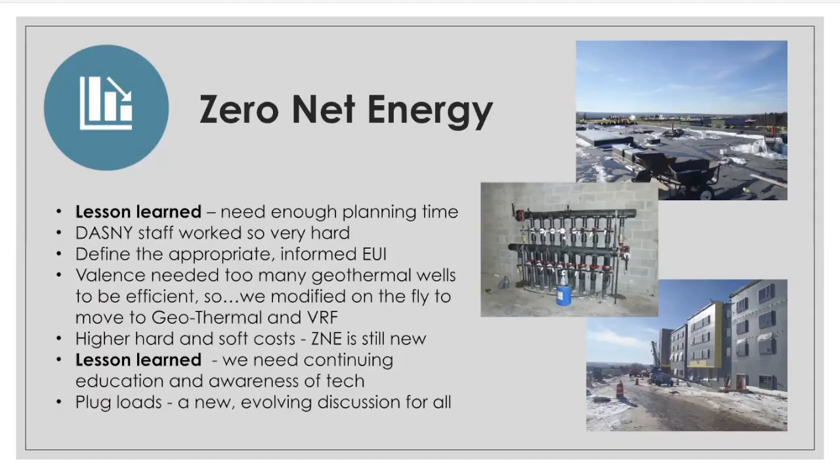An integral aspect of ZNE is to determine the project's EUI. Initially, the Chancellor's requirements were really quite stringent, but over time they have been relaxed slightly and more right-sized. A factor of EUI is determining the plug load of its end users. It's difficult to determine that ahead of time without actually metering the actual use. During this project, we used a simple determination and provided a load for each occupant. Recent projects use a more complex analysis, and this will likely continue to evolve over time.